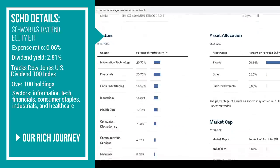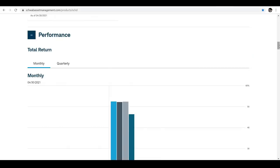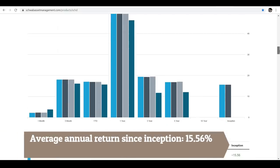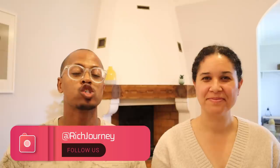SCHD's top five holdings include Home Depot, Pfizer, IBM, Texas Instruments, and PepsiCo. SCHD was created in October 2011, so it doesn't have a full 10-year history to compare, but since its inception it has had an average annual return of 15.56%, and year-to-date its return is 17.02%. We've been talking about ETFs that pay a high dividend but also experience a great deal of capital gains — another ETF returning 17% year to date is amazing.